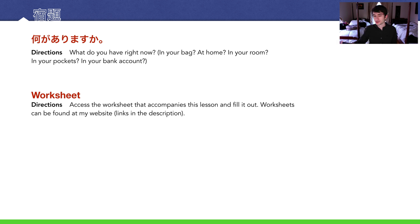Our homework (宿題): 何がありますか — what do you have right now? In your pocket, on your person, in your room, in your bank account — let me know using the structure we learned today. And if there's some kind of event in your life happening soon, let me know as well, maybe using words like 来週, 先週, 来月, 先月, and so on.